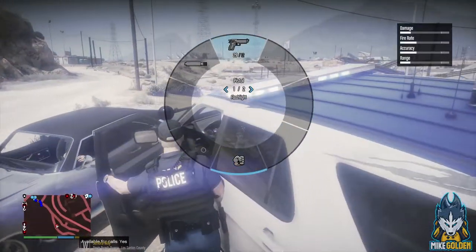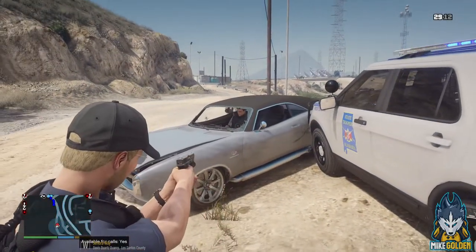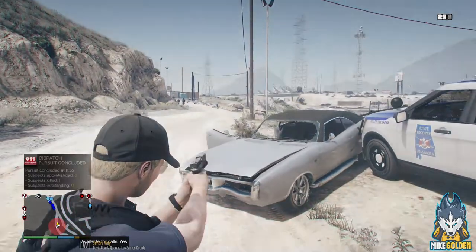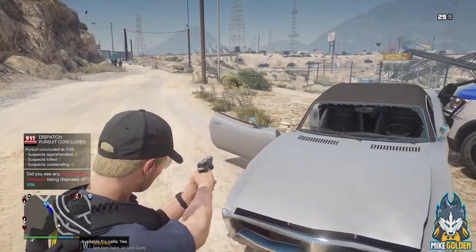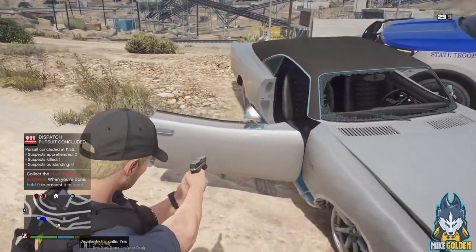Where's this dude going? I'm just going to ram him right there. Let's get out here — out of the vehicle right now, dude! Out of the vehicle! You're going to get shot! Get out of the vehicle, watch your hands or you will get shot — on the ground right now. You're lucky. Dispatch, shots fired — suspect is down. Repeat, suspect is down.